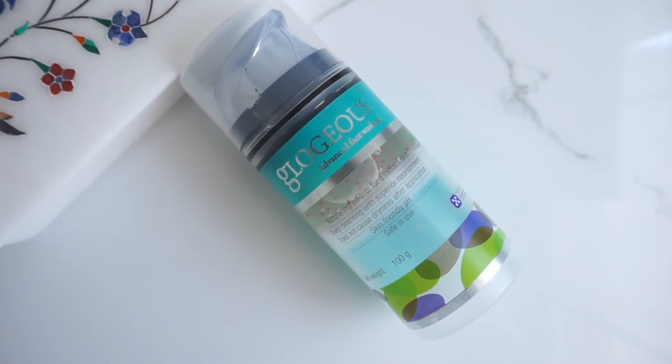Last but not least is a face wash available at chemists — not something you'd see on TV or in magazines. This is Glogeous by Torrent Pharmaceuticals. It has 5% glycolic acid, aloe vera, 2% pumpkin enzyme, and vitamin E acetate. Because of the 5% glycolic acid it gives a gentle exfoliation, removing dead skin cells, while the aloe vera ensures it doesn't dry out your skin — it's very gentle. You can use it morning and night throughout the year. If I had to choose just one of the three face washes, this would be it. The glycolic acid also prevents pimples, so you don't need to switch face washes during breakouts.